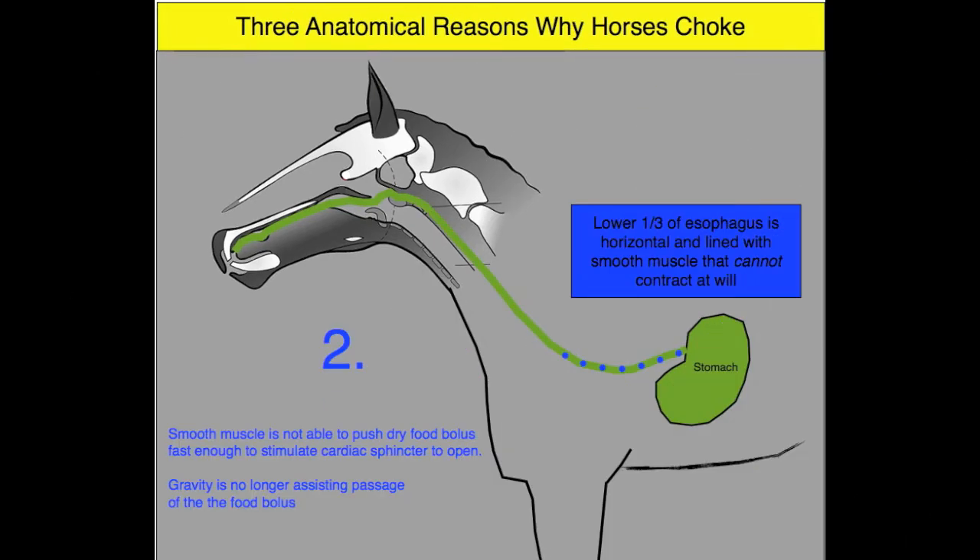This brings us to the second reason why horses are prone to choke: the fact that the lower portion of the esophagus is lined with smooth muscle, not striated muscle. A horse is not able to consciously contract smooth muscle to continue pushing feed along the gastrointestinal tract. Additionally, this distal portion of the esophagus also has a more horizontal orientation, making it less likely for gravity to assist with digestion.